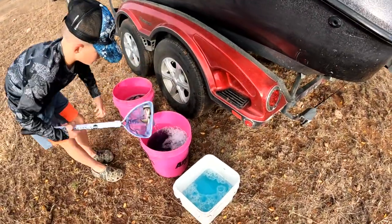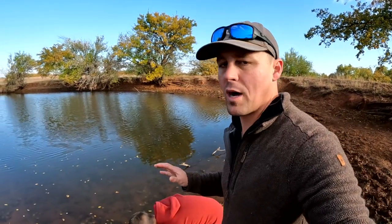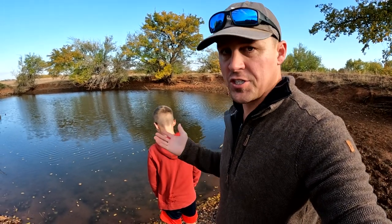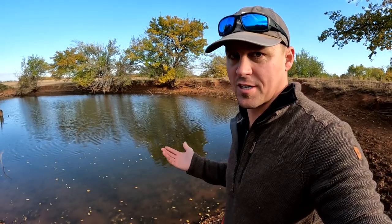We're transferring them from the bait tank to a bucket and carrying them to the pond — pretty pink bucket! This pond is really small. A couple reasons we're using this one: it doesn't go dry, and there are no fish in here, so we didn't want to keep these bait fish somewhere other fish would just eat them right away.